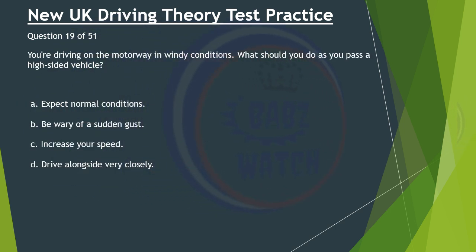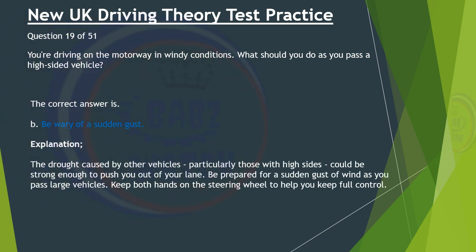Question 19 of 51. You're driving on the motorway in windy conditions. What should you do as you pass a high-sided vehicle? A. Expect normal conditions. B. Be wary of a sudden gust. C. Increase your speed. D. Drive alongside very closely. The correct answer is B: Be wary of a sudden gust. The draught caused by other vehicles, particularly those with high sides, could be strong enough to push you out of your lane. Be prepared for a sudden gust of wind as you pass large vehicles. Keep both hands on the steering wheel to help you keep full control.